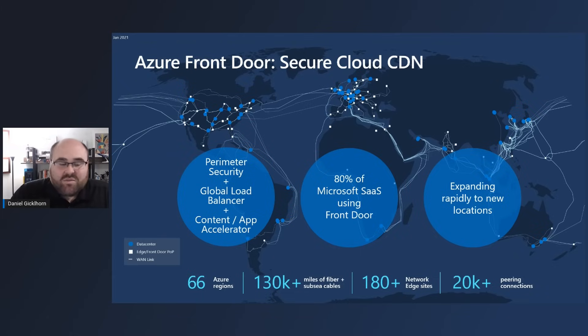Front Door plays a key role in cloud architectures by serving a perimeter security role, controlling access to an application, and protecting against known threats. It serves as a global load balancer for reliability and failover in case of regional failure, and provides content and application acceleration for HTTP-based applications on Azure. Front Door is not a new service — we've been developing it for eight years, and about 80% of Microsoft SaaS services run on Front Door behind the scenes. We're expanding to new locations, including recently in Africa and Morocco, deploying about one new edge site per week.